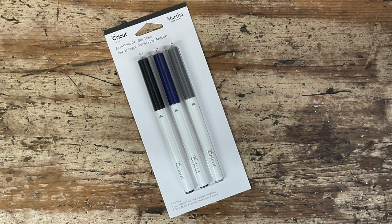We then have a pack of pens that again we've never had here in the UK. This is a three-pack of fine-point pens from the Martha Stewart collection; they are for Maker or Explore models. I've got quite a few of the Martha Stewart pens which I got in the States and they're always so lovely to work with. This set is gray, navy, and blue — fine point, they write really nicely, they draw really nicely, and they're Martha, so what more can I say.